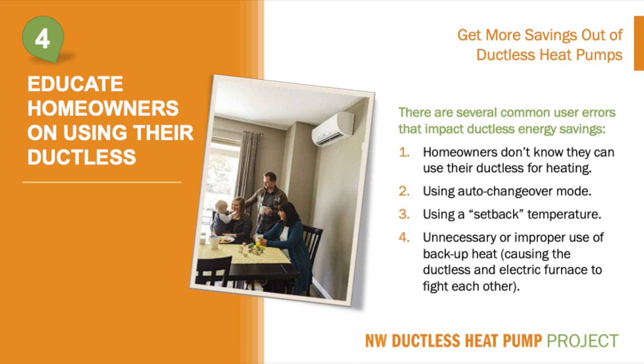Number three is use of a setback temperature. 'Set it and forget it' is a saying we use, and now we have research to show that setback temperatures of more than three degrees wind up causing excessive energy use. Unless a homeowner wants to change temperature at night for comfort, it is best to leave it set at a comfortable temperature all heating season. The inverter controls will manage the system to operate efficiently.